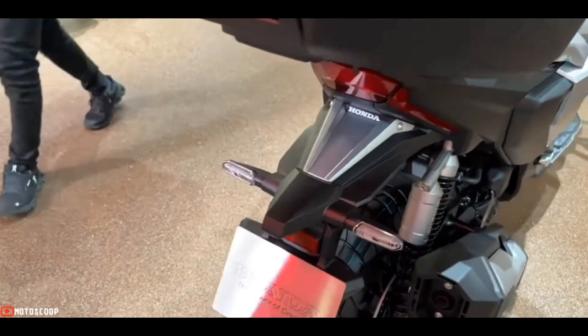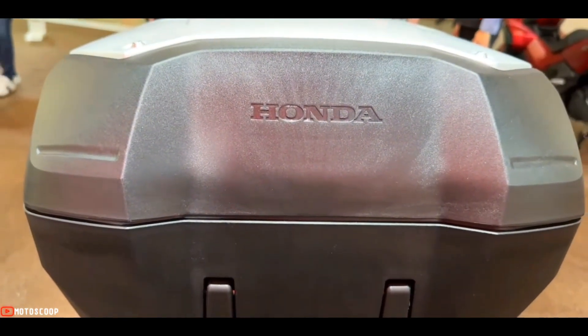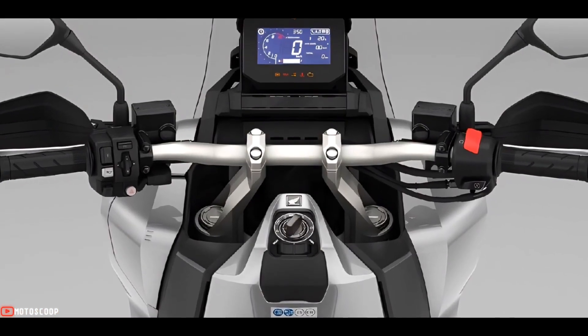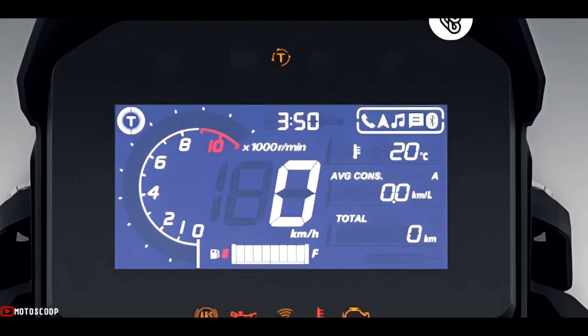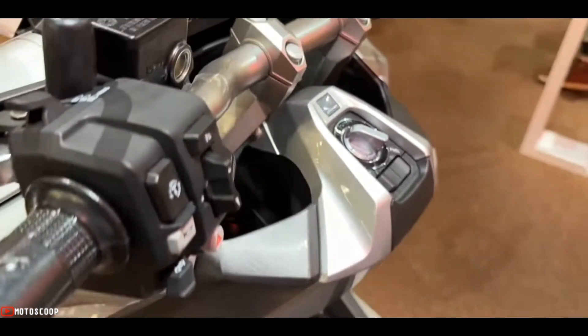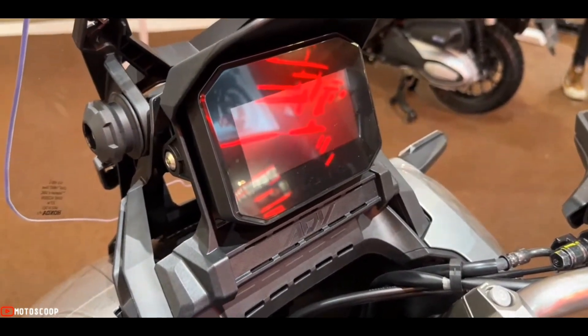Like its stablemates, the ADV 350 boasts a host of amenities including a full LCD display with two trip meters, a fuel consumption gauge, and Honda Road Sync. This smartphone connectivity function allows the use of navigation, music playback, messaging, and calls through the instrument cluster.